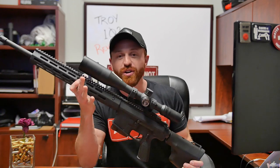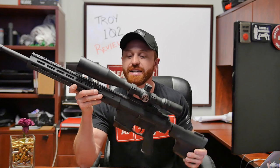Let me introduce you all to the new Troy 102 — a non-restricted semi-automatic .308 rifle that you need in your collection. I'm Steve with the Shooting Edge and we are finally back with another YouTube video because I got to pay my rent.